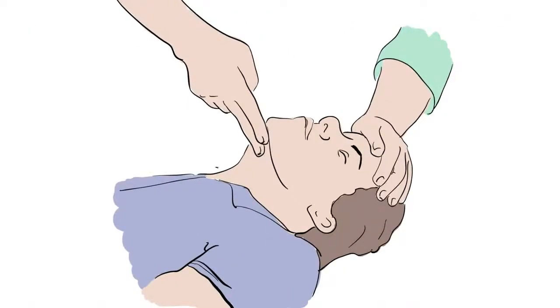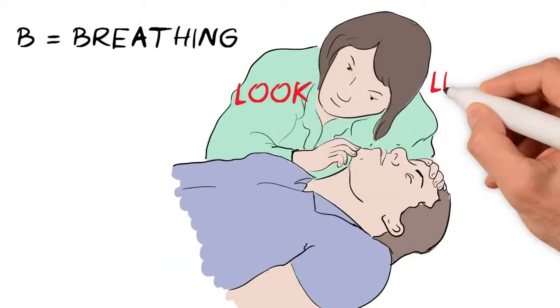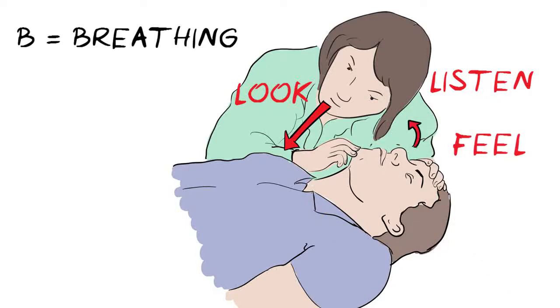A is for airway. Gently tilt the head back like this to open up the airway. B is for breathing. Look, listen, and feel for signs of normal breathing. Look for normal chest movements, listen for normal breathing sounds, and try to feel their breath against your face. Do this for no more than 10 seconds.